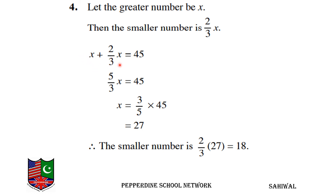Combining: 3 over 3 plus 2 over 3 gives 5 over 3 of x equals 45, so x equals 45 times 3 over 5, which equals 27.